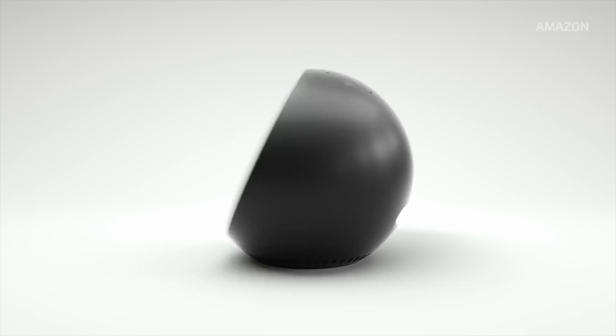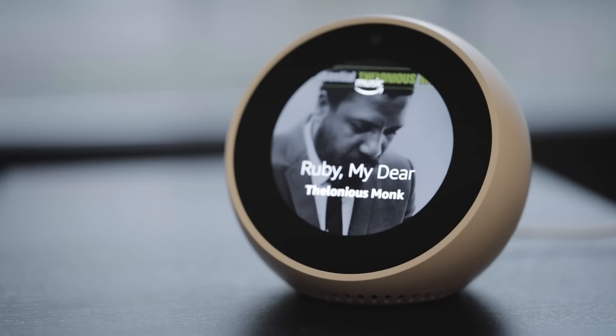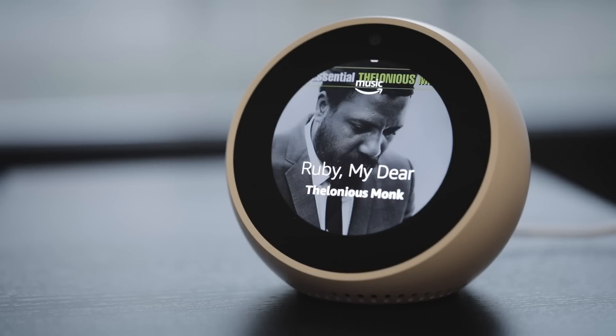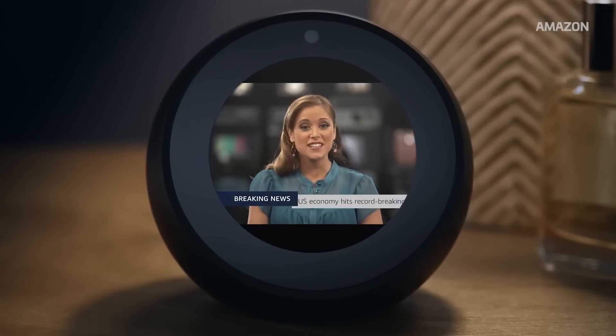The fact that the Spot looks like a retro alarm clock is no coincidence. A new Echo feature makes it possible to set a music alarm using Amazon's streaming service. For that reason, it's a good bedside companion, waking you up and helping you start the day with news, sports scores, and the like.